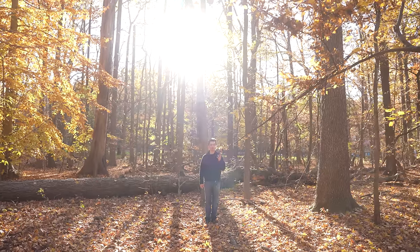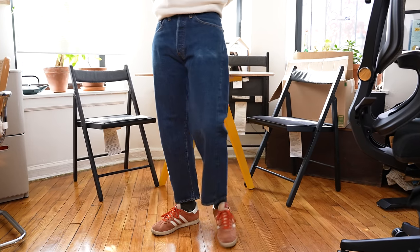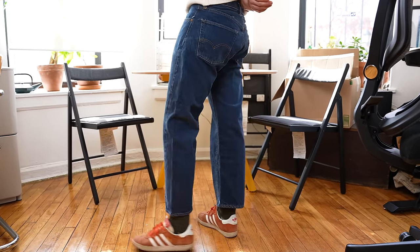Do they make Levi's like they used to? The answer has to be no. That is the end of the first part of this series. In my apartment I have vintage Wrangler, one of the first ever down jackets from Eddie Bauer, and vintage Carhartt. What should I compare next?